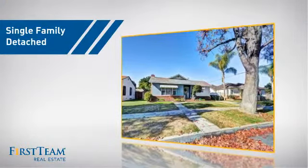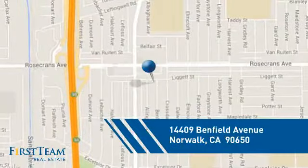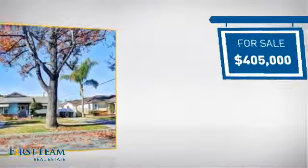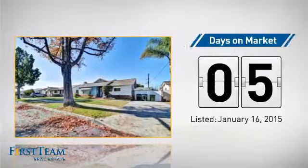This detached home is a great choice for families who want the privacy of their very own lot, and it's located in this area. Currently listed at just over $400,000, it just went on the market this month.